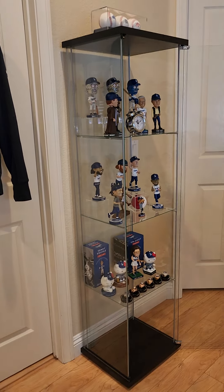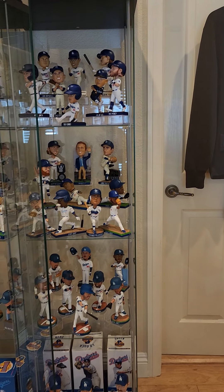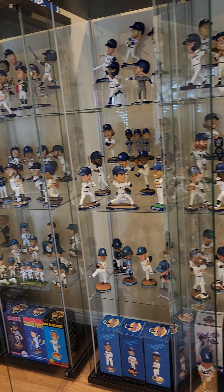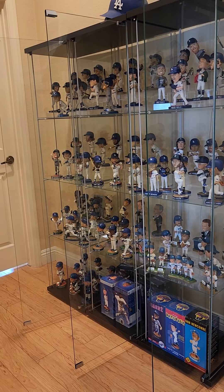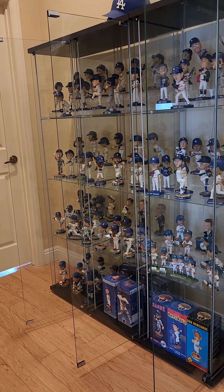So anyway, that right there is my bobblehead collection — every one since 2001. Thanks for watching, hope you enjoyed. Hit me up with any questions in the comments.